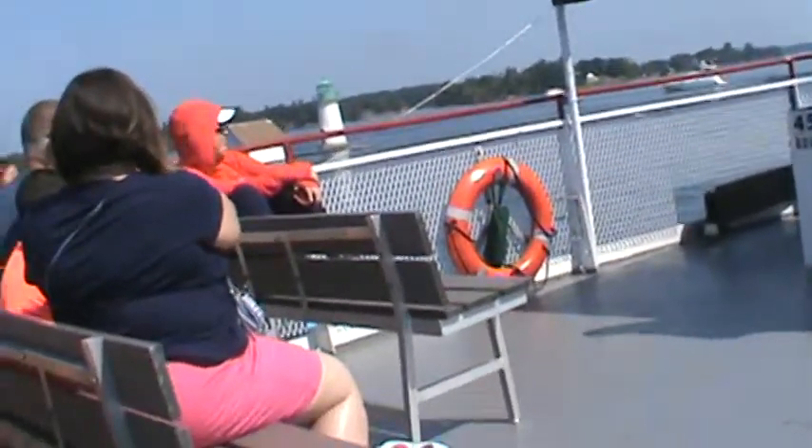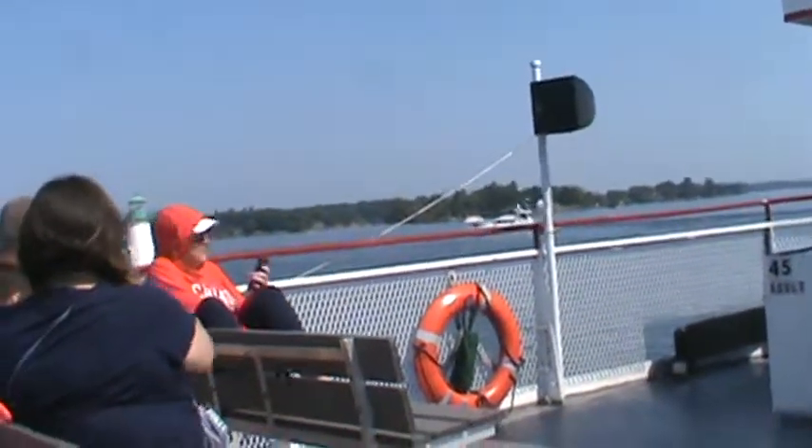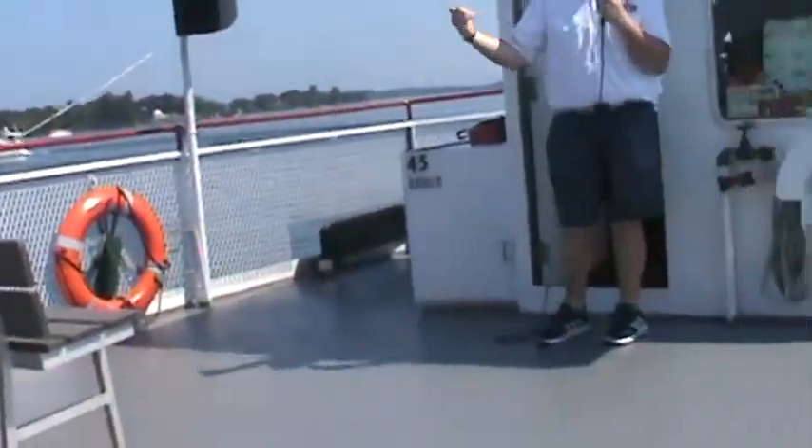We're also a smoke-free vessel today — we do thank you in advance for that. That includes e-cigarettes like Juuls and vape pens. There is a smoking area on the south dock at Singer Castle, and we'll talk about that as we get a little bit closer to the island.